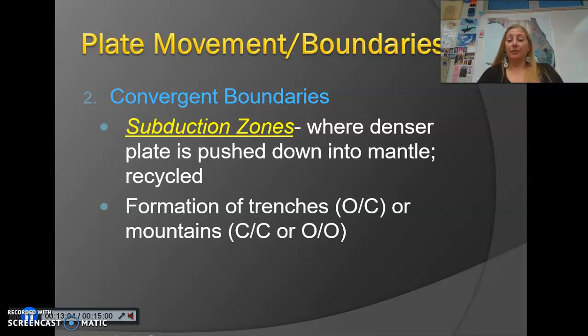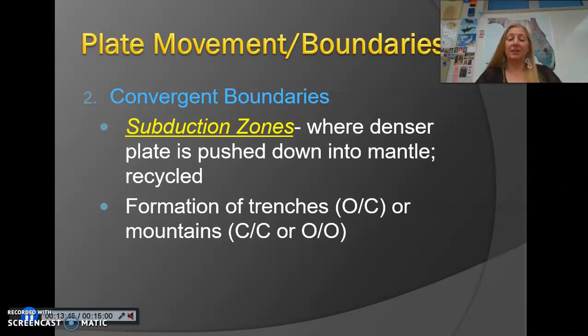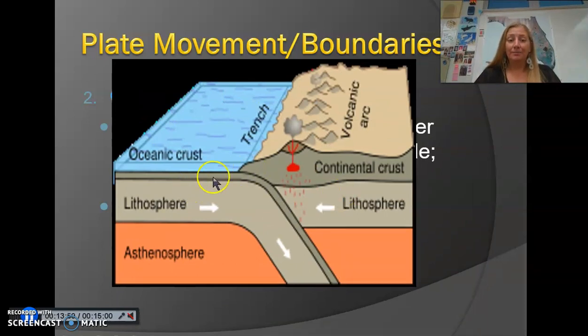At subduction zones, you often have trenches forming — that gap between the oceanic crust and the continental crust is where you have a trench, the deepest point in the ocean. On land, if you've got two continental crusts pushing against each other with the same density, you're just going to have mountains forming. You can also have mountains forming in the ocean if two oceanic crusts push against each other. Convergent boundaries are where subduction happens.